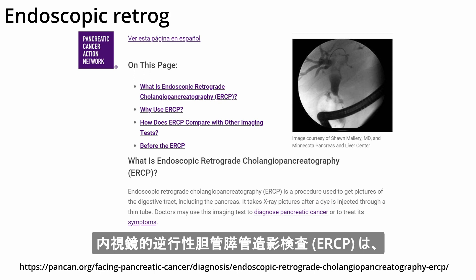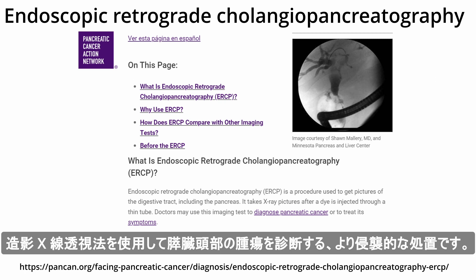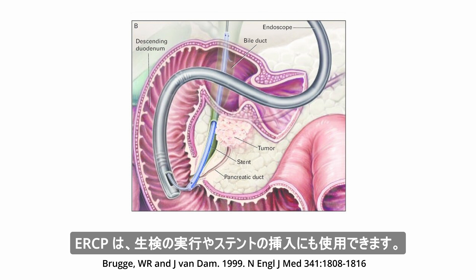Endoscopic retrograde cholangiopancreatography, or ERCP, is a more invasive procedure that uses contrast-enhanced x-ray fluoroscopy to diagnose tumors in the head of the pancreas. ERCP can also be used to perform a biopsy or insert a stent.